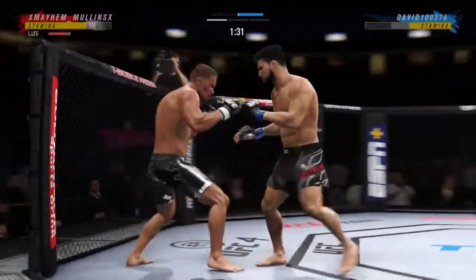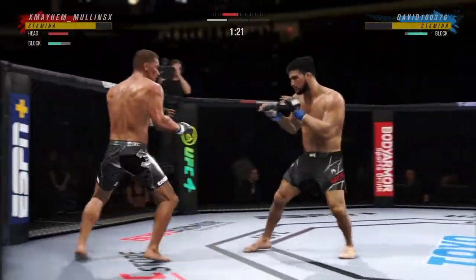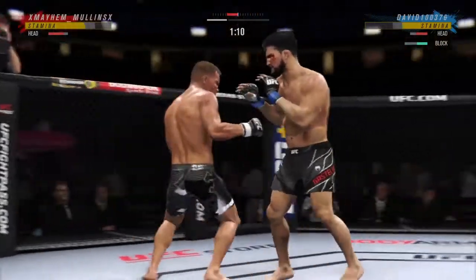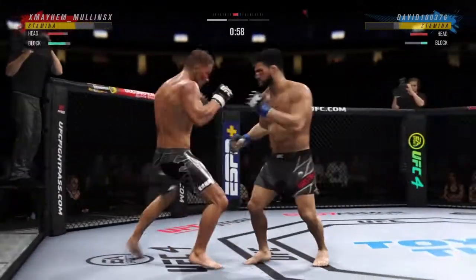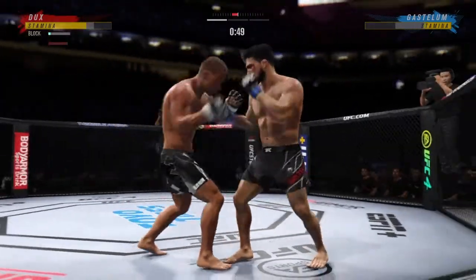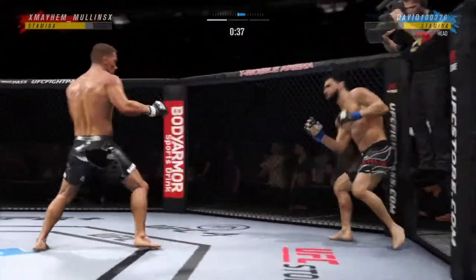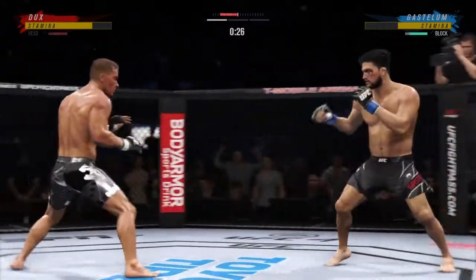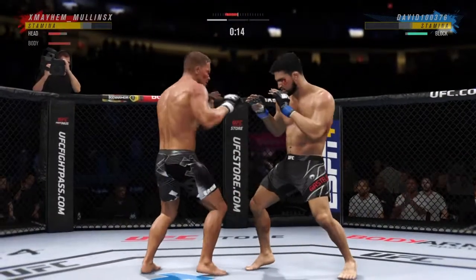Knee strike right to the body. Unable to land with that punch. That was a thudding leg kick. And he comes through with a big knee. Back to the feet. So we crossed the 30-second mark in our opening round. Big knee. Big elbow!